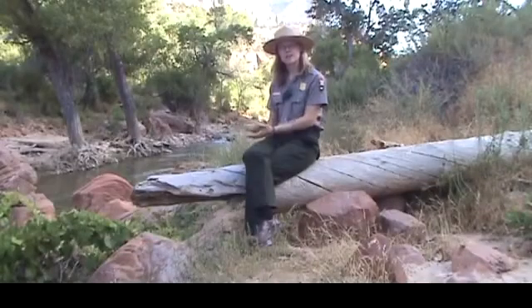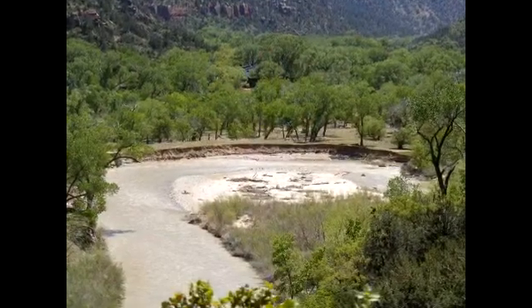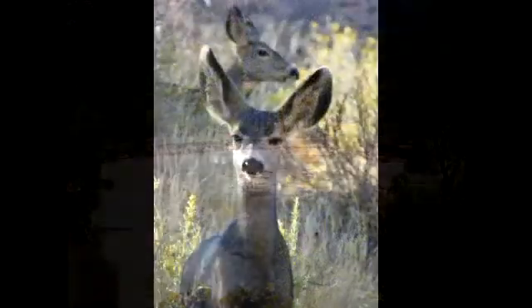Here at the bottom of the canyon, the Virgin River feeds a wide variety of water-loving plants including the Fremont cottonwood. This wealth of moisture creates a lush green canyon floor which provides shade and home for many of the park's animals.